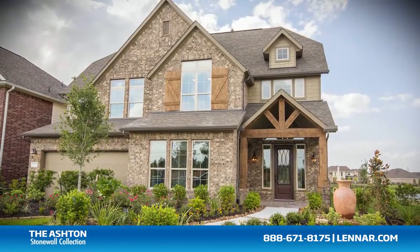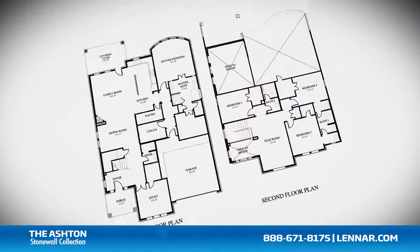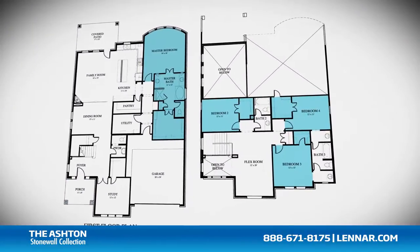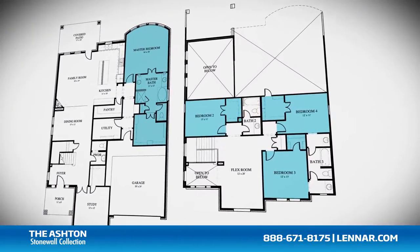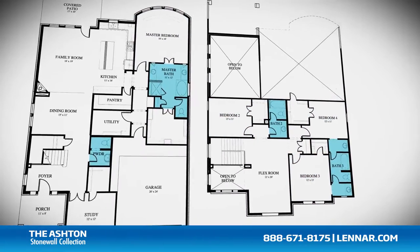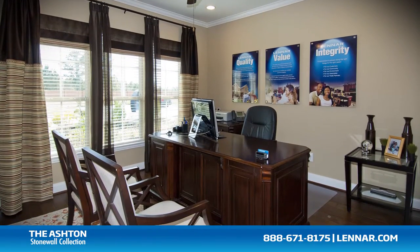Welcome to the Ashton model. This beautiful home includes an inviting front porch, four spacious bedrooms with the master located on the first floor and three bedrooms on the second, three full bathrooms and one half bathroom, and a private study or optional fifth bedroom.